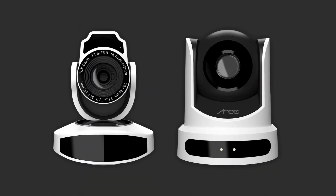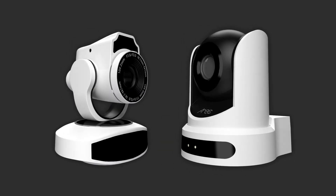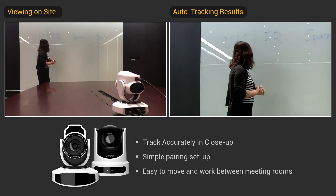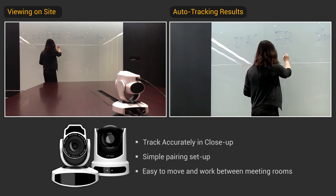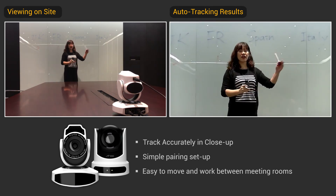It's worth mentioning that the IROC Auto-Tracking PTZ camera can follow a moving lecturer automatically. Simply pair the positioner with the camera and auto-tracking starts on power-up. The Auto-Tracking PTZ camera is able to continue tracking even if the presenter turns their back to the audience or walks away.